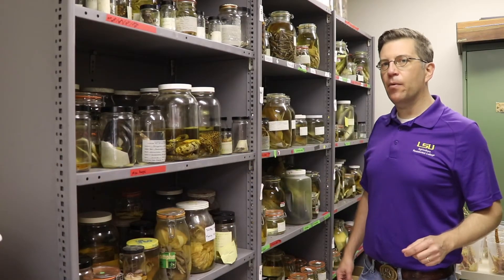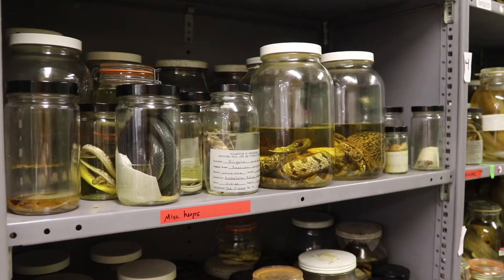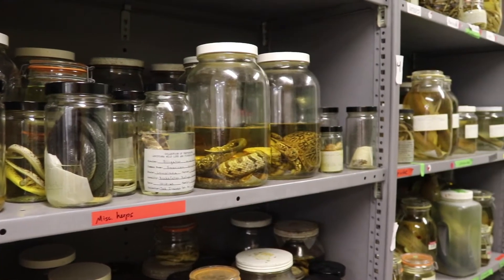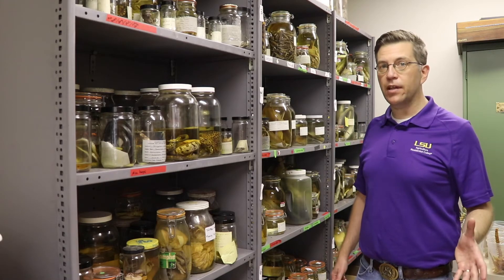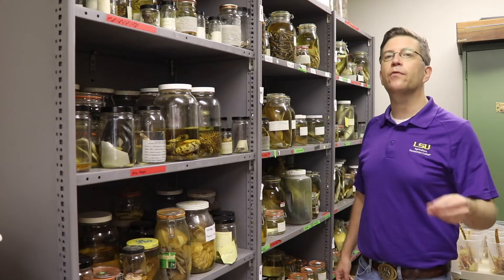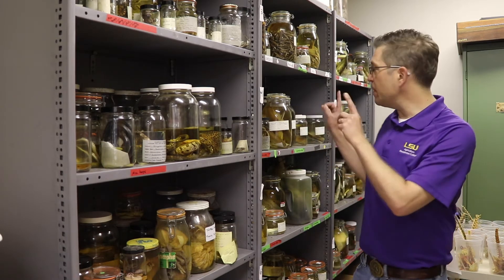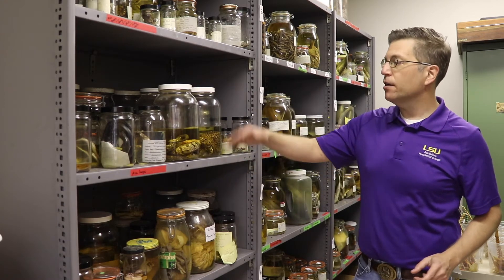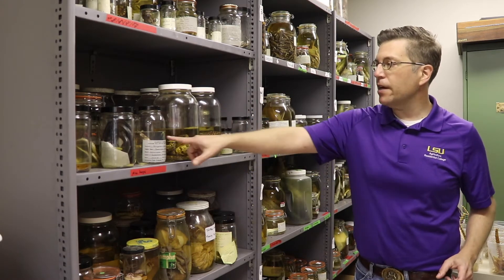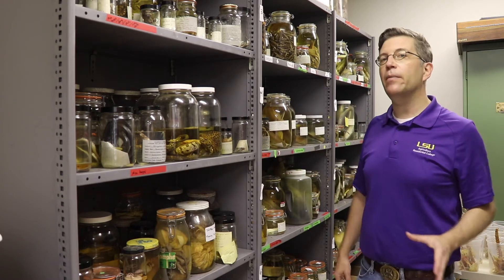We've moved into another lab, and in the back we have a closet that contains the largest teaching collection of reptiles, amphibians, and fish in the state. Our Museum of Natural Science on campus has a bigger collection, but that's really for researchers. These specimens are here for you. In various classes, you're going to open up the jars, learn your fish, learn alligators, learn snakes with specimens before we deal with them in the wild.